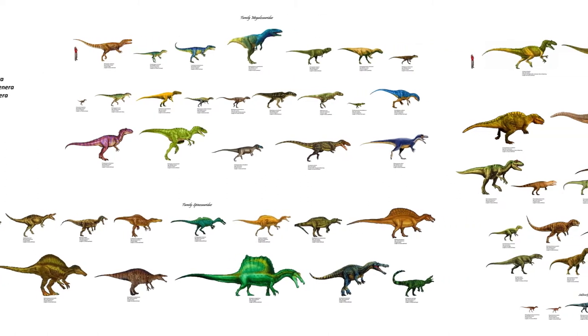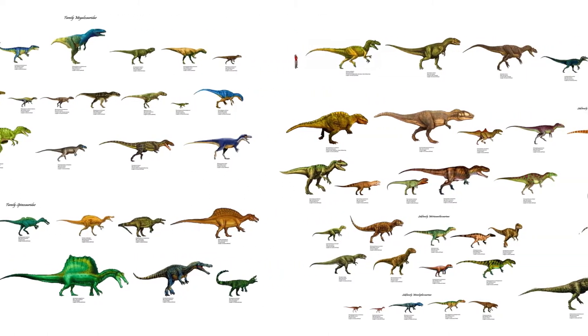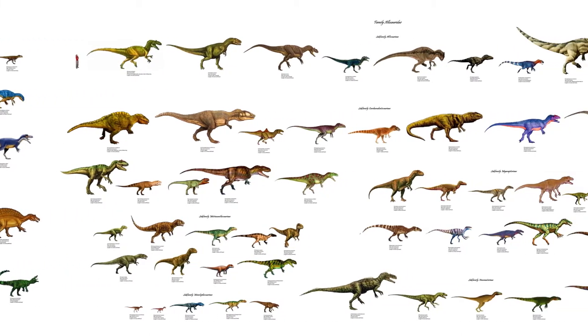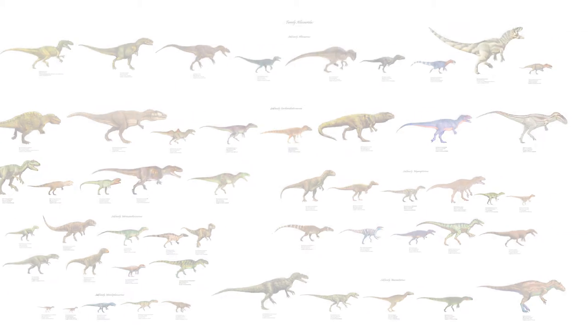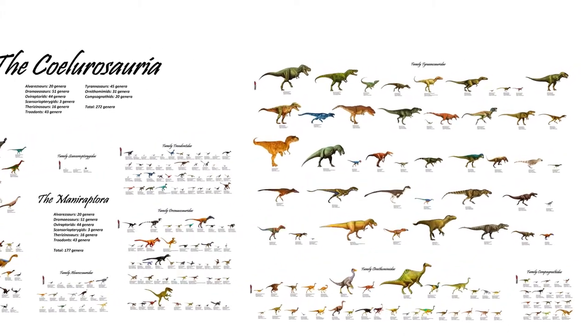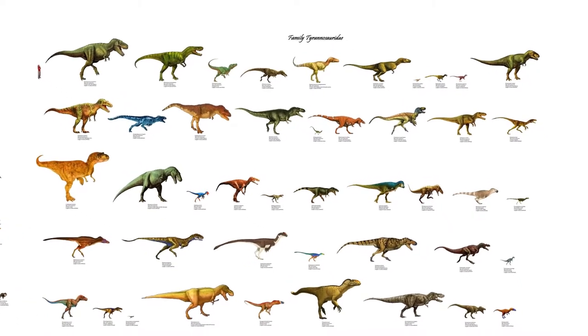By the late Jurassic, large carnosaurs like Allosaurus and Megalosaurus were approaching lengths of 10 meters, or well over 30 feet. In addition to large carnosaurian theropods, the late Jurassic also saw the rise of smaller coelurosaurs. It is perhaps counterintuitive, but within the coelurosaurs, the Tyrannosaurids evolved.